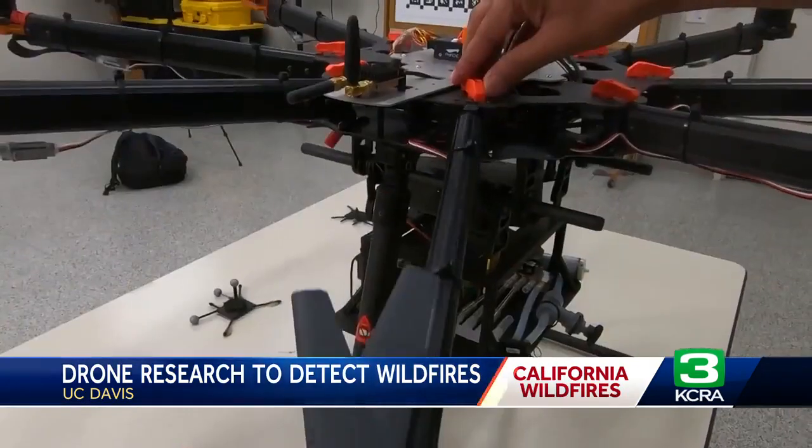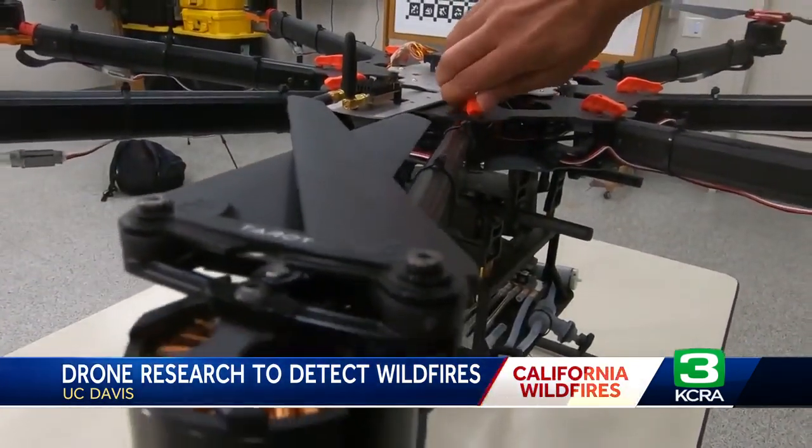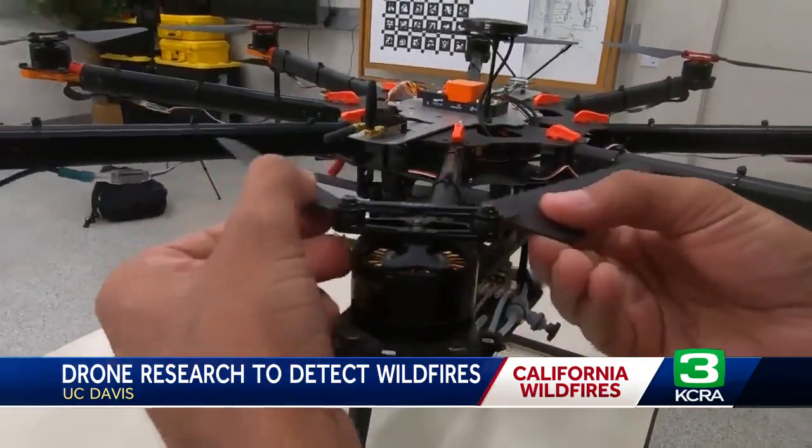Drones can go out with their own sensors to search for signs of fire instead of relying solely on sight. The benefit of using chemical sensors is that sometimes you cannot even see smoke, but you can smell it — like when your neighbor cooks food, you can smell it but cannot see the smoke.